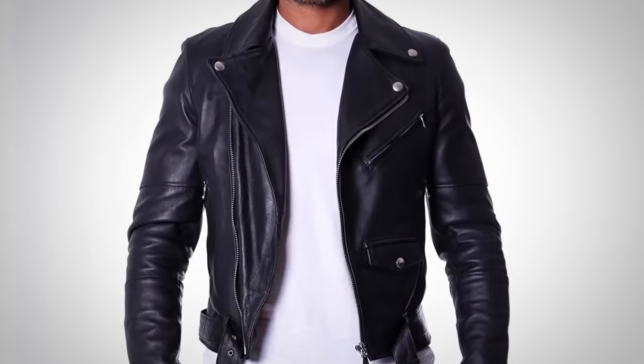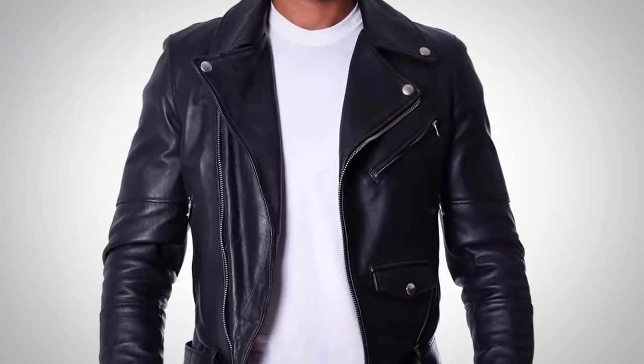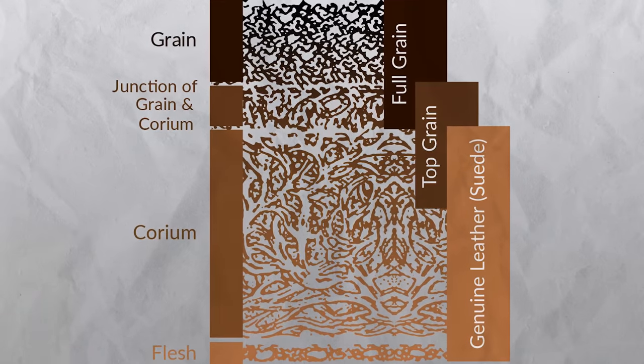Next up, we've got top grain leather. You're going to see this pop up a lot especially in lower-end manufacturers because it's relatively inexpensive. They can get a hide that has blemishes and they just go and remove that top layer — all of a sudden the blemishes are gone. What they are losing is that top layer which is going to be the most weather resistant. But what they're left with is leather that's very malleable, takes to dyes very well, and can have additives put onto it to make it more weather resistant.